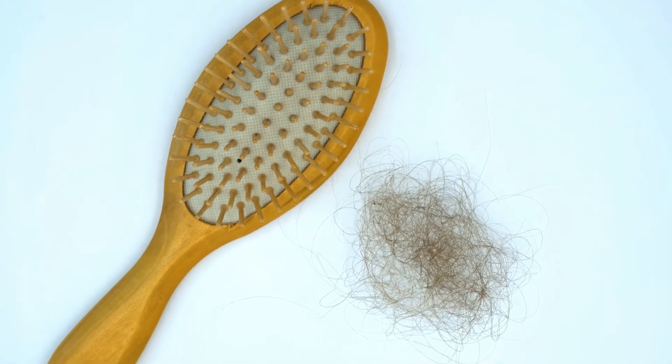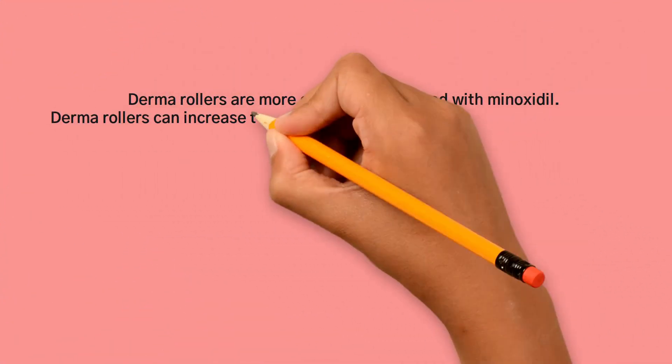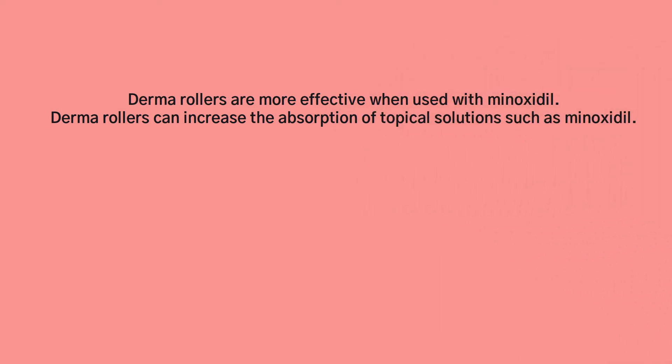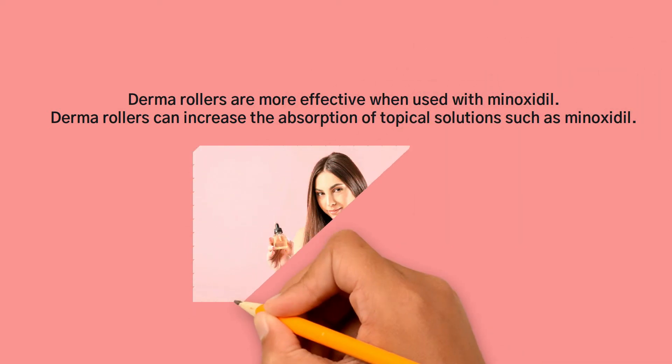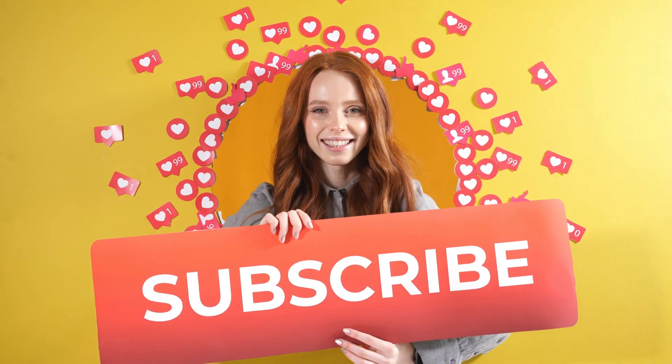This helps it resist hair shedding in the hair cycle's catagen phase. Derma rollers are more effective when used with minoxidil, as derma rollers can increase the absorption of topical solutions such as minoxidil.